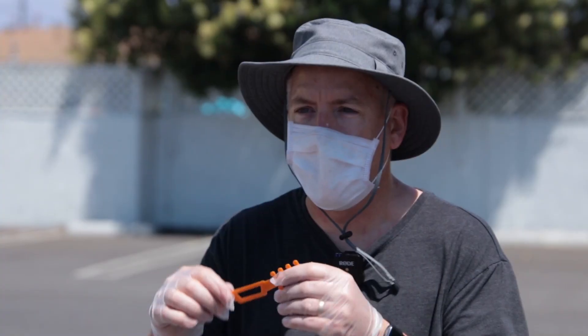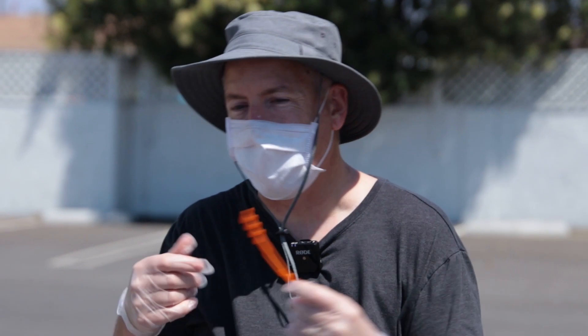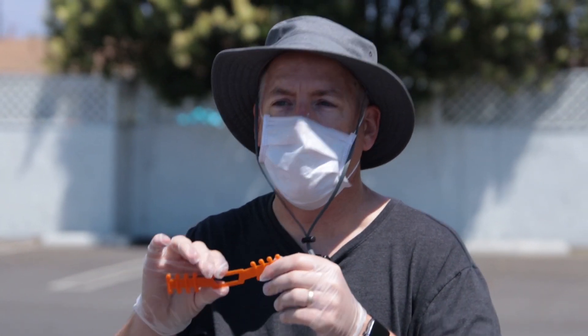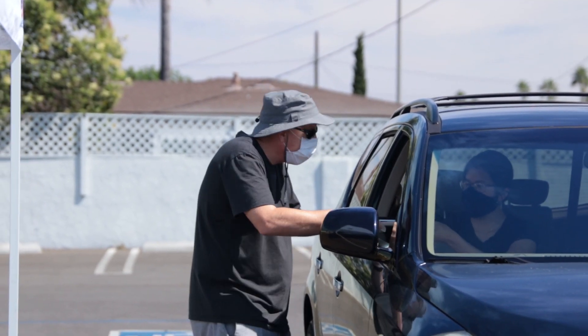The other thing we're giving out today are ear savers, which help protect people's ears with these masks — they attach to the back. These were created by Kevin Dwyer, one of our engineering teachers at Cypress High School, who's been using a 3D printer to generate these.